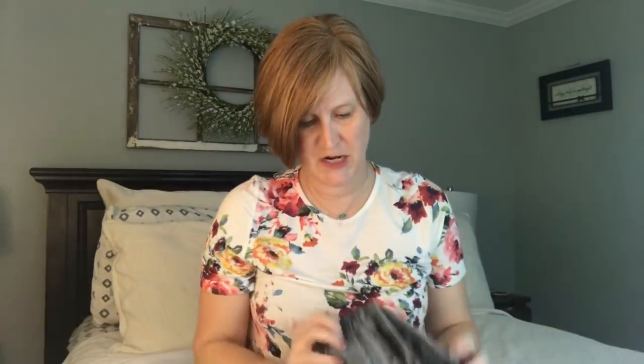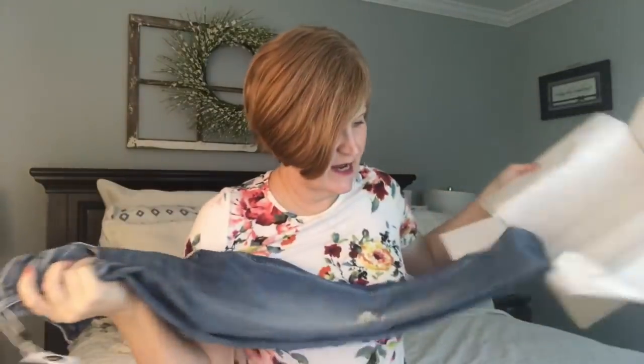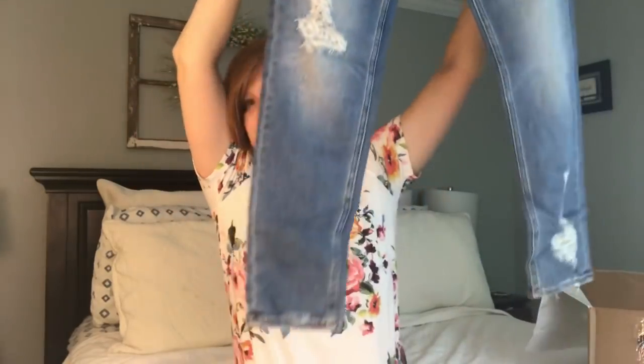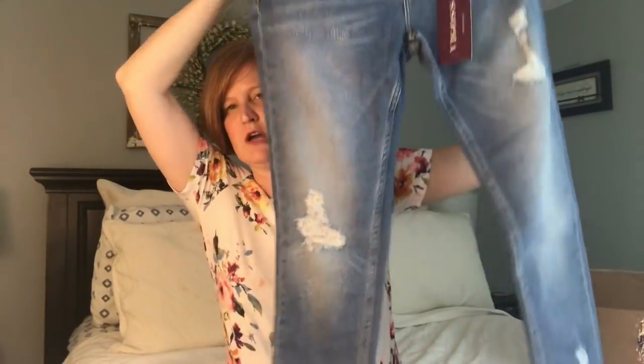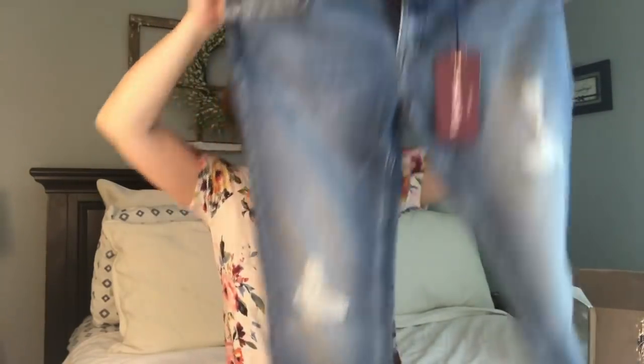And then we got a pair of jeans by Vygos — these are the Jagger Deconstructed Skinnies in a medium wash for $74. I actually really like them. I need to check though, because I think the last jeans I got from Wantable were by Meritage and they were pretty similar to this wash and this deconstruction, so I'll have to compare them and see. But these are really cute.